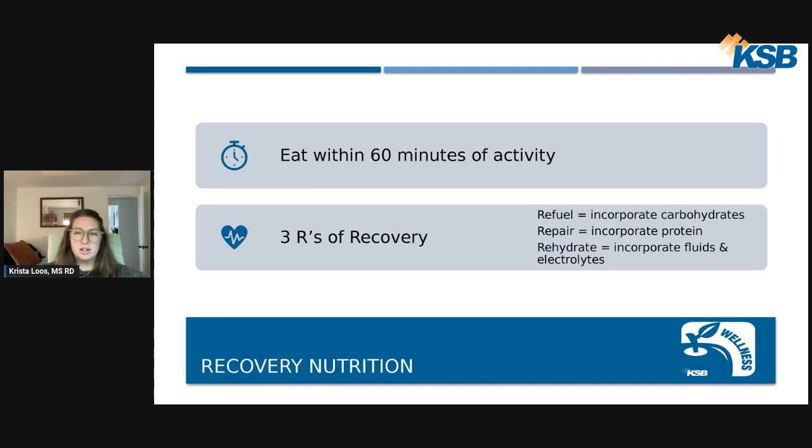The three big R's of recovery are what I'd want you to remember after activity. First, refuel: incorporate carbohydrates to help rebuild muscles with glycogen — stored glucose — for your next activity. Second, repair: incorporate protein-rich food to support muscle protein synthesis. Third, rehydrate: incorporate fluids and electrolytes to replenish all fluids lost during activity through sweating and respiration.